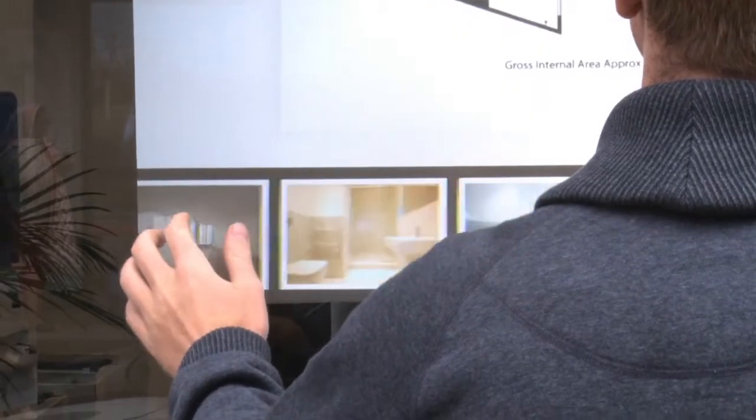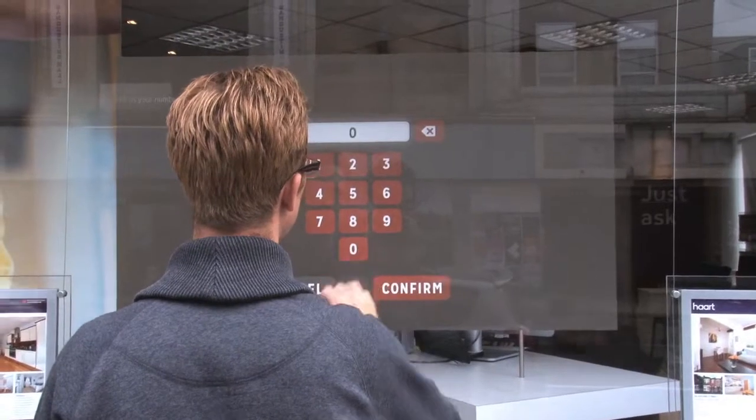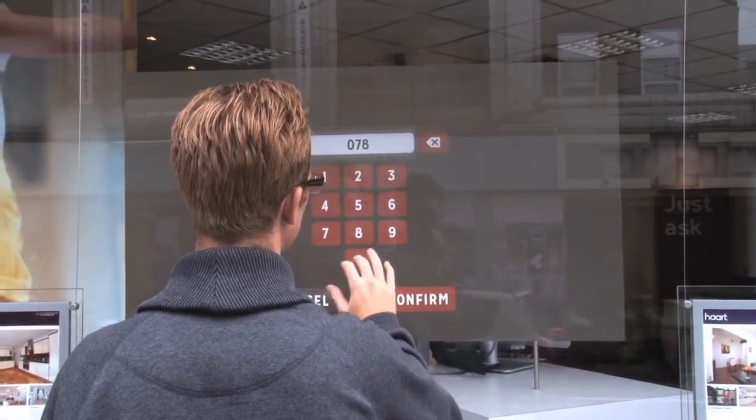We can incorporate numerous ways potential customers can register interest, providing you with valuable data and in turn they receive relevant information immediately to the palm of their hand.